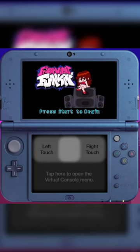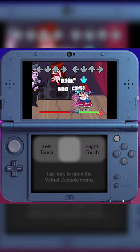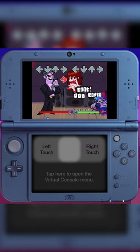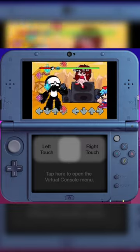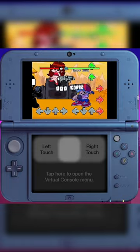Next up, we have Friday Night Funkin' on the 3DS. This is pretty much a port of the PlayStation version of Friday Night Funkin' and to be honest, this is probably one of the best running games on this list. All the buttons work flawlessly and there are no hiccups or any sort of errors to be seen here.